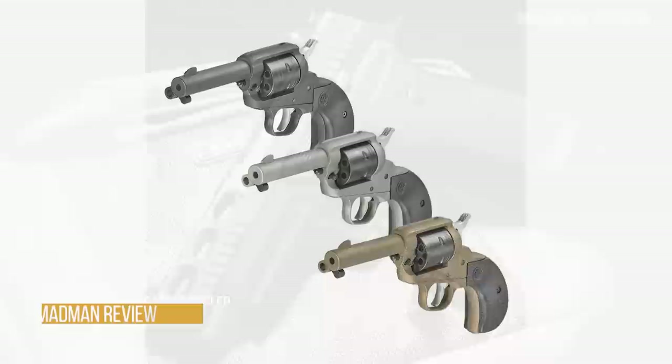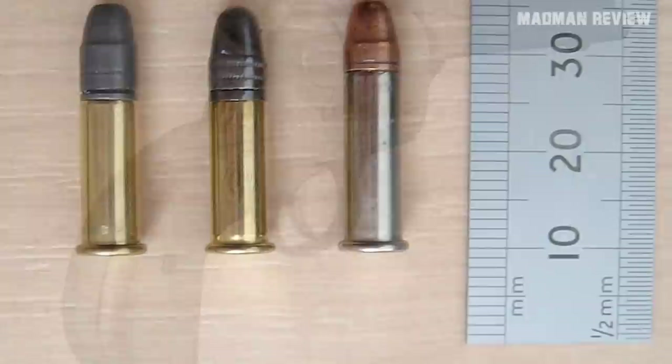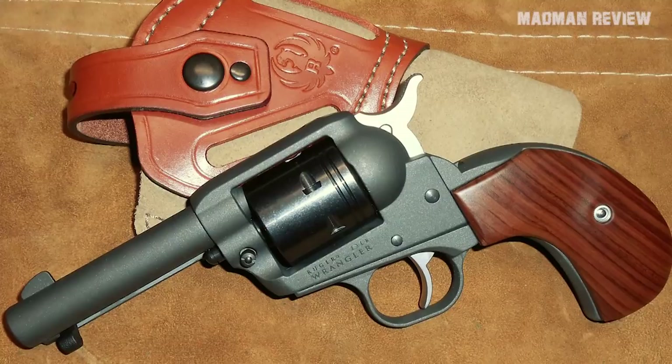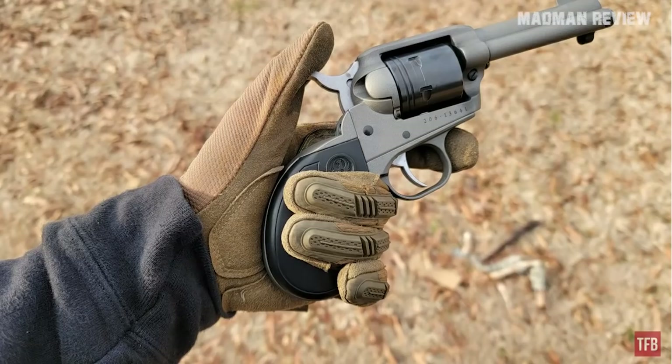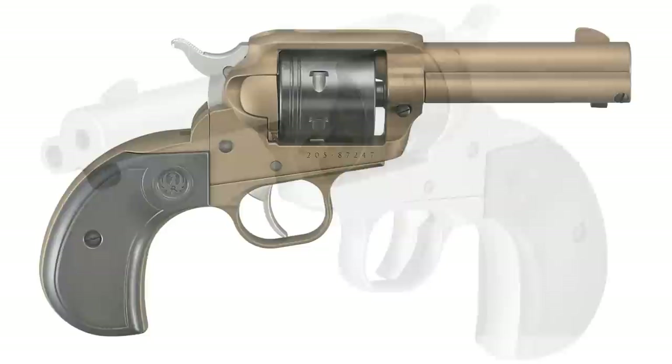The Ruger Birdshead Wrangler. Ruger introduces three new models for their Wrangler line, all with the Birdshead pattern for the frame and grip. They are single-action and fire .22 Long Rifle rounds with a barrel length of 3.75 inches. Designed to be durable, reliable, and affordable, it's a great plinking revolver — not necessarily made with self-defense in mind. The frame is aluminum alloy with a durable Cerakote finish. It weighs 28 ounces, holds 6 rounds, measures 8.62 inches overall, and MSRP is just $279.